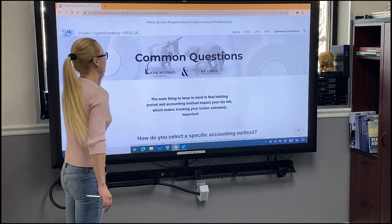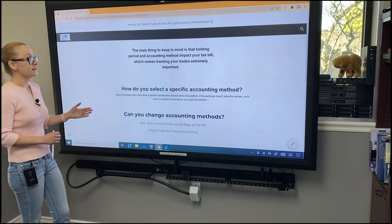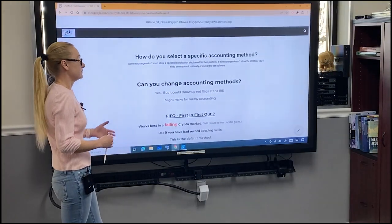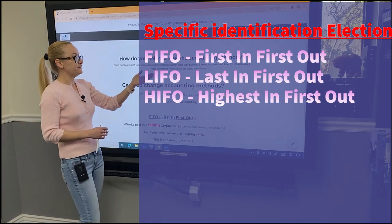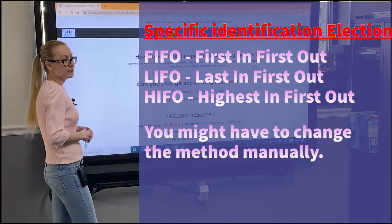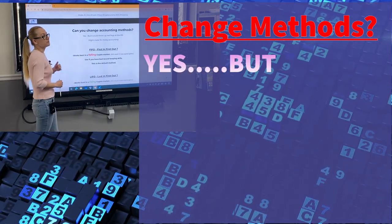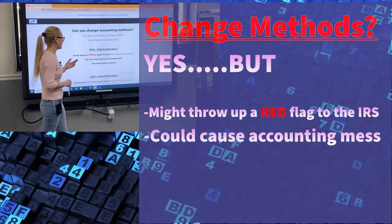Let's talk about common questions regarding these three accounting methods. The main thing to keep in mind is that holding period and accounting method will impact your tax bill, which makes tracking of your trades extremely important. How would you select a specific accounting method? By default, it's FIFO. Some exchanges won't allow a specific identification election within the platform. If the exchange doesn't allow the election, you will need to complete it manually or use crypto tax software. Can you change accounting methods from year to year? Yes, you can — it's allowed. But it might throw a red flag at the IRS and makes accounting really complicated, with high chances of errors.